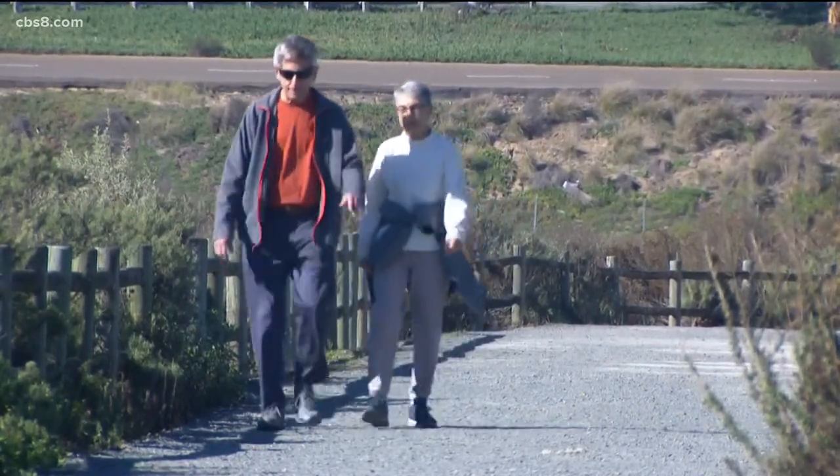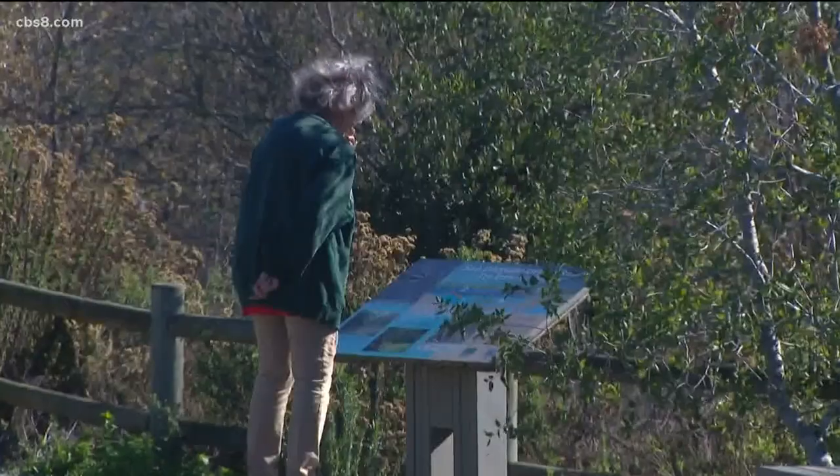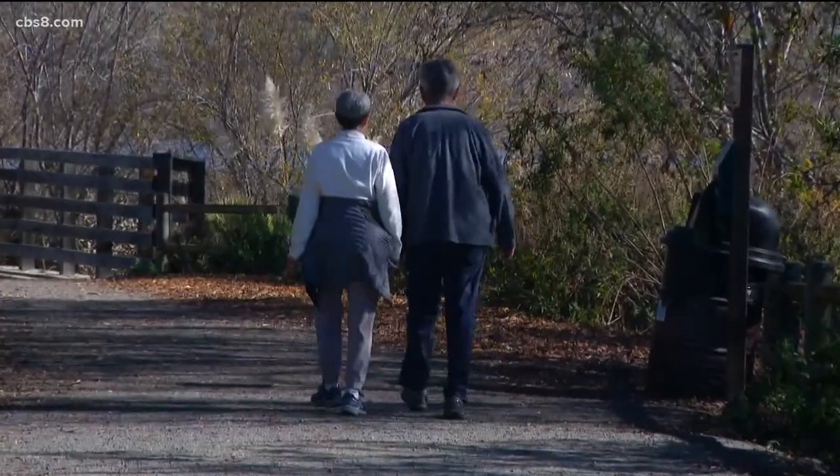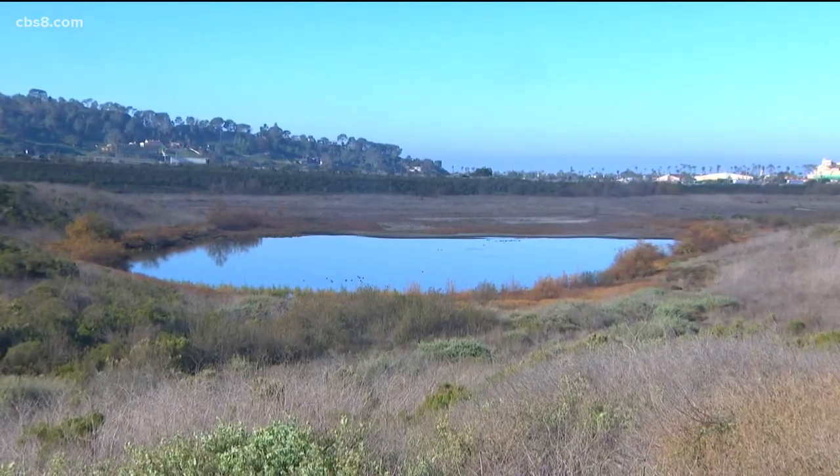They're going to enhance the habitat along the San Deguito River, and they're also going to be creating a new trail that connects the Dust Devil Nature Trail to the Coast to Crest Trail, which for people who love to hike is a big improvement.